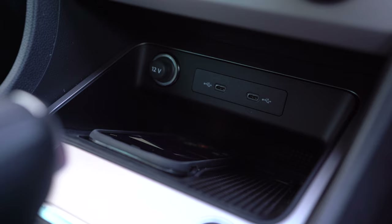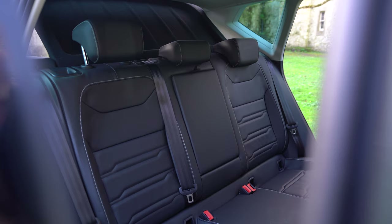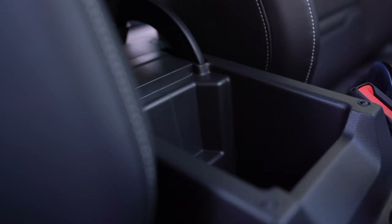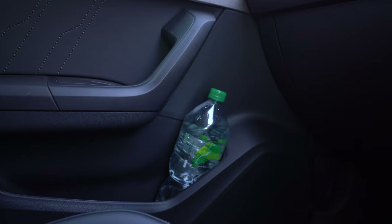There's more USB-C charging ports under here, a 12-volt socket, and cup holder space. Under the armrest there's more room, and it is extendable and height adjustable. These are the little things that Volkswagen, Audi, Skoda, and SEAT all get really right.